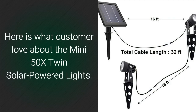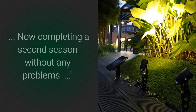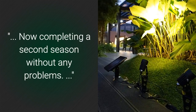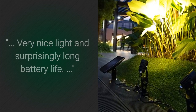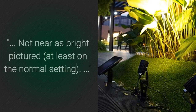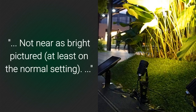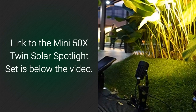Here is what customers love about the Mini 50X Twin Solar Powered Lights: rock solid product; sturdy and well made; now completing a second season without any problems; very nice light and surprisingly long battery life. Only a very few customers had problems — not near as bright as pictured, at least on the normal setting. Link to the Mini 50X Twin Solar Spotlight Set is below the video.